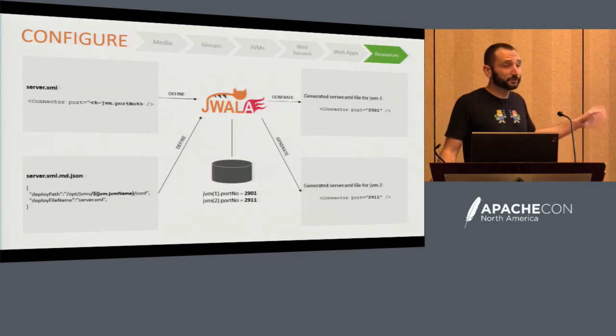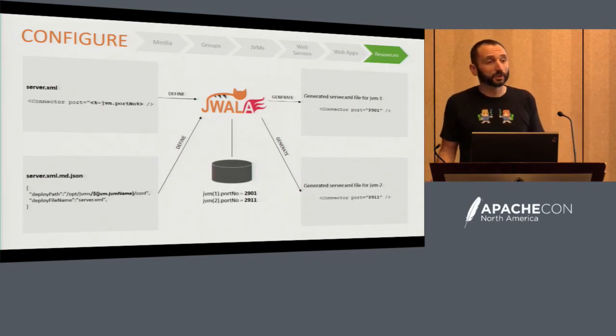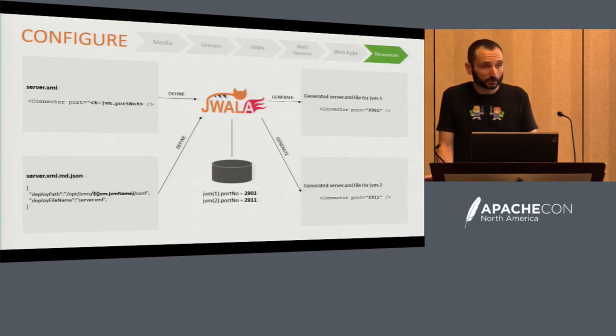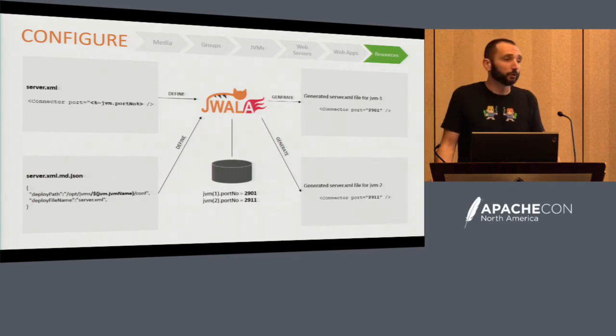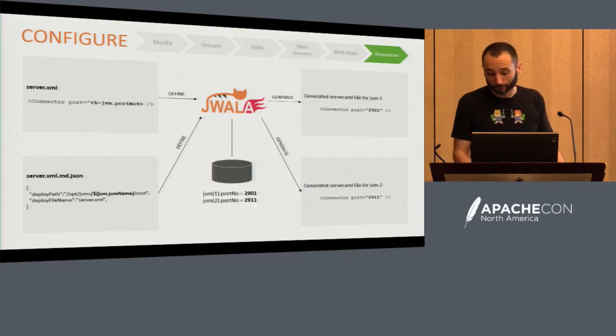Logging.properties is a really good example because we want to be able to download Tomcat, not change it whatsoever, deploy it, and then override just the things that are going to prevent us from running in a production environment — like a giant log file. We've got everything configured, the next step is to deploy.